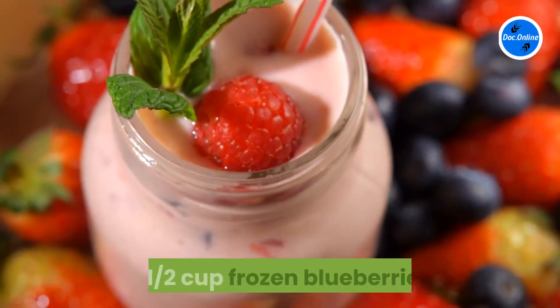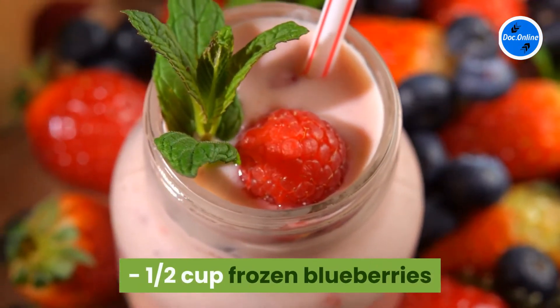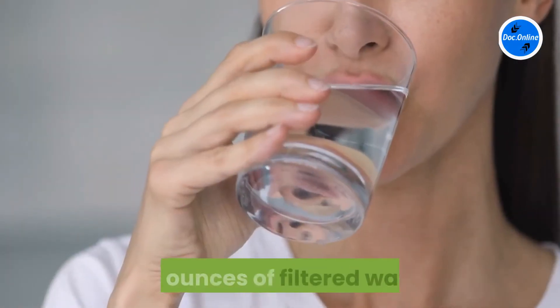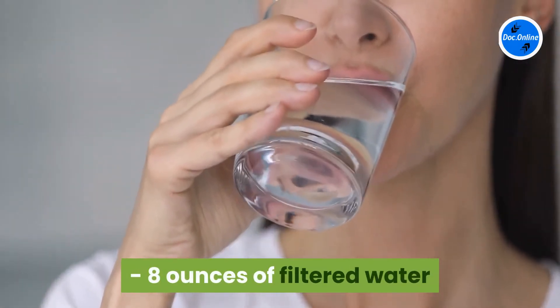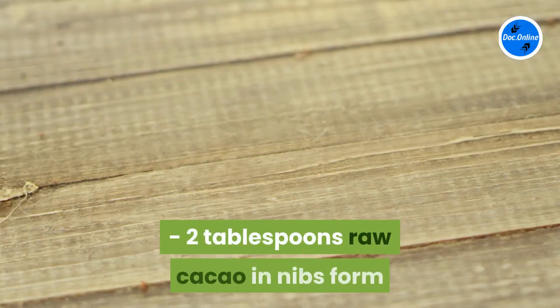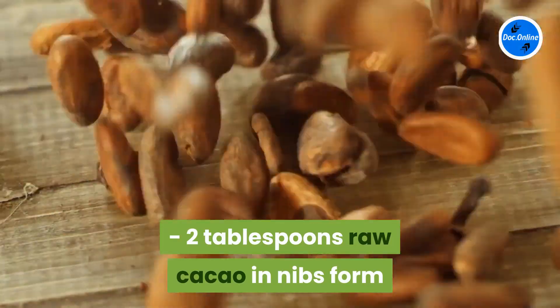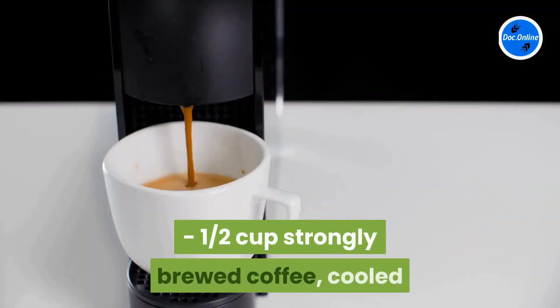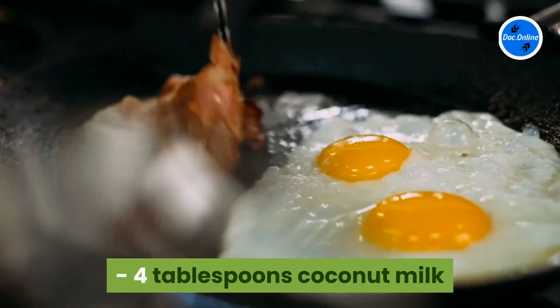1 cup, half cup frozen blueberries, quarter cup raw nibs, 8 ounces of filtered water. Cacao coffee banana smoothie: 2 tablespoons raw cacao in nibs form, 1 frozen banana, half cup strongly brewed coffee, 4 tablespoons coconut milk.